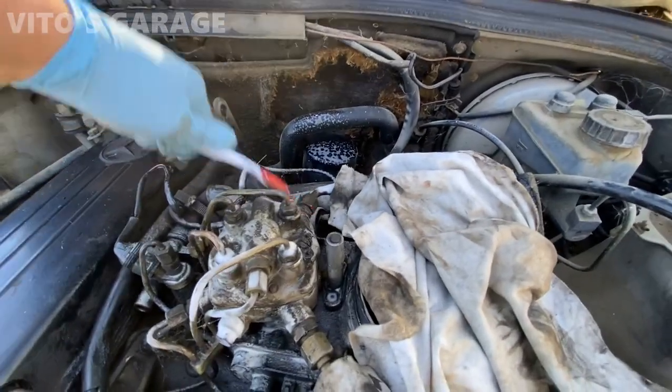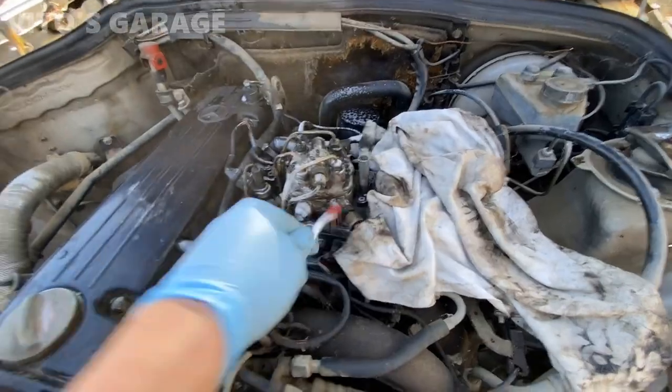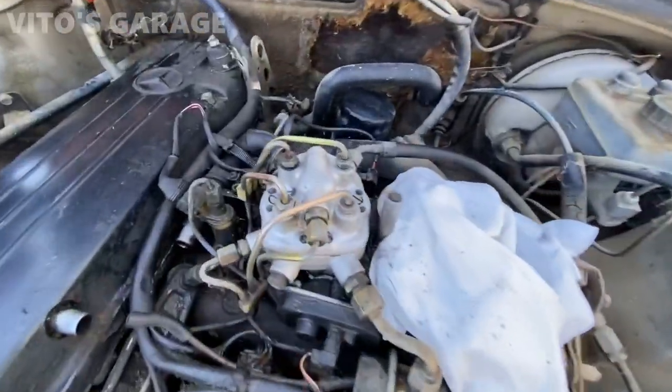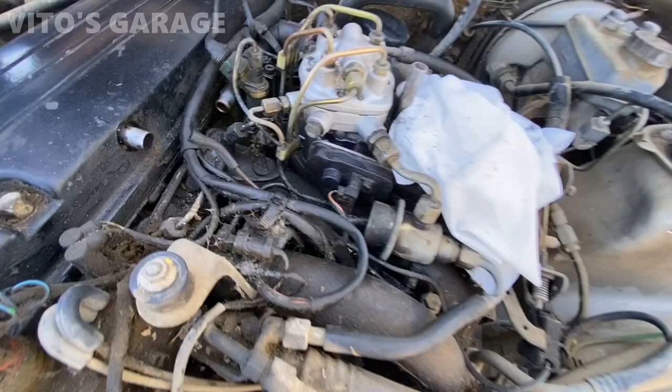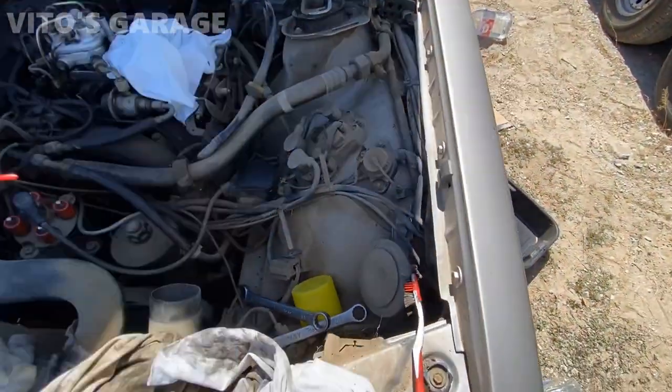I just want to clean all this area before I open up all this system and all that. Look at that - after cleaning it a little bit, it looks so much better. Can't wait to clean all this too.